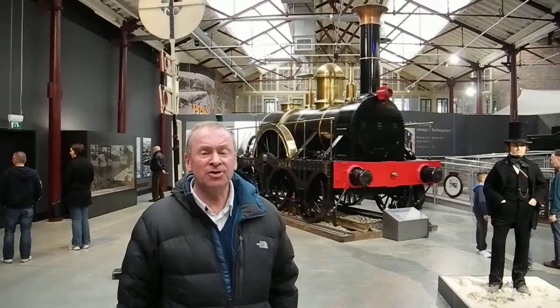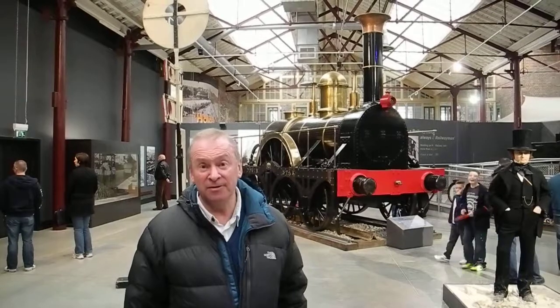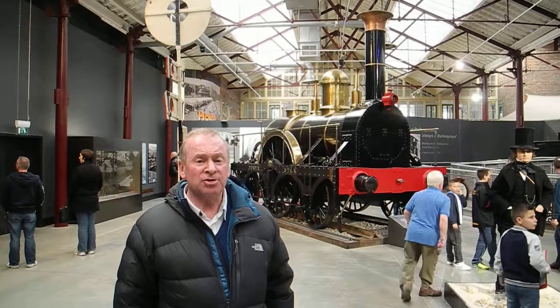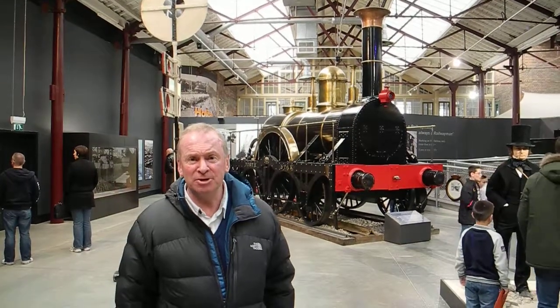In 1837, the original was used to bring the directors from London to Maidenhead on the first test run of this magnificent railway. This train behind me reached about 37 miles per hour.